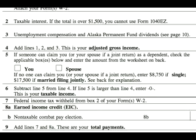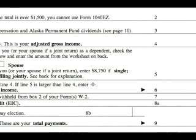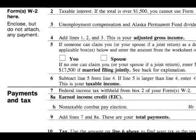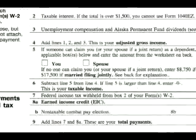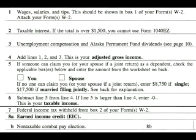if you're single and unmarried, put the figure $8,750 on Line 5. If you're married and filing a joint return with your spouse, put the figure $17,500 on Line 5. These figures — $8,750 for single and $17,500 for married —